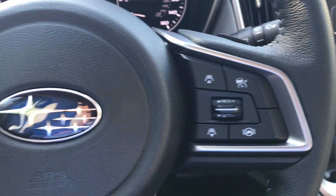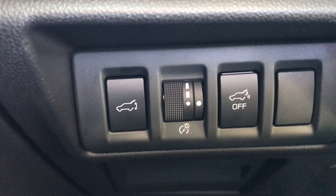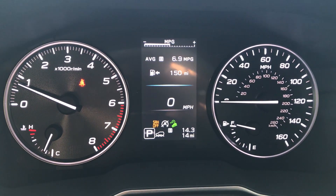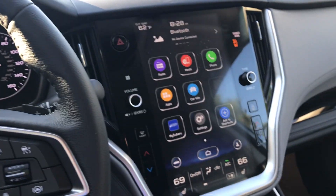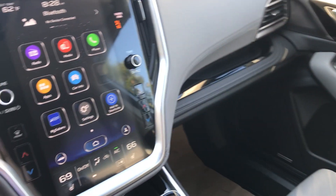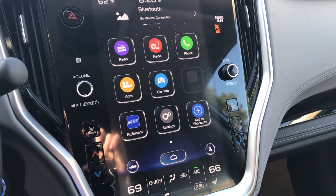All of our EyeSight controls. There's a button to turn the tailgate on and off down there. And our instrument cluster engages up here. That's a quick overview, quick comparison between the Premium and the Limited Outback side-by-side. Feel free to stop in and see us here at Della Subaru in Plattsburgh, New York — we'll be happy to show you one in person. Have a great day.